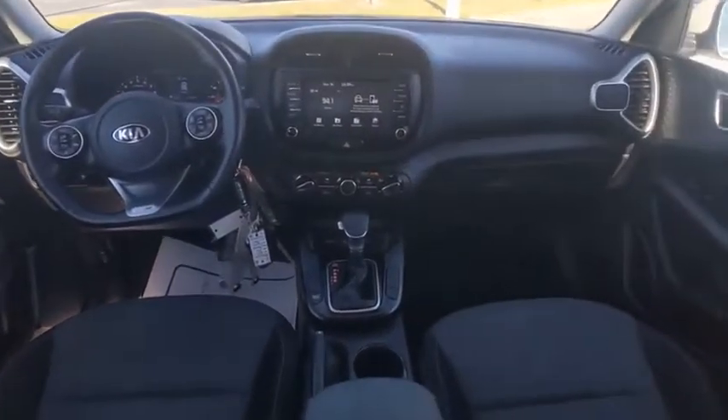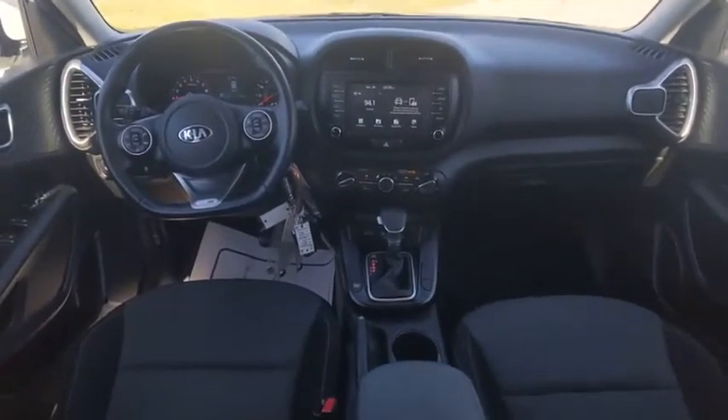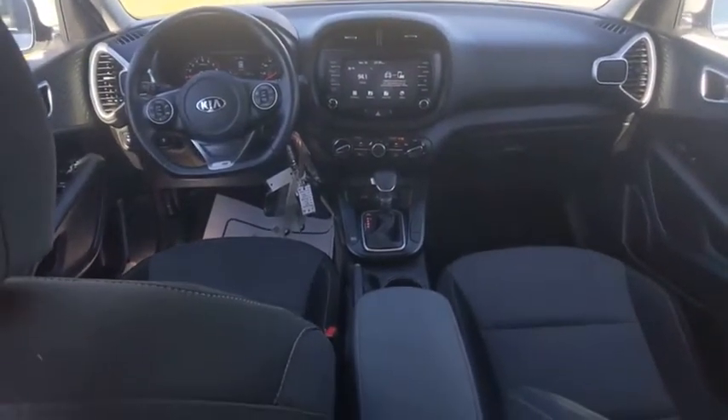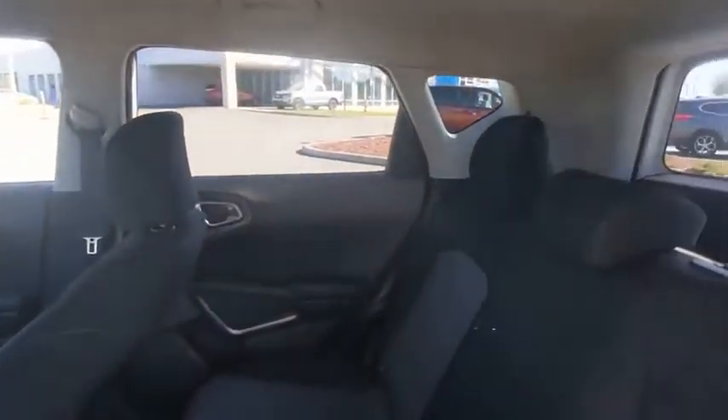Tire pressure monitor, electronic stability control, alloy wheels, brake assist, traction control, stability control, daytime running lights, remote keyless entry, fog lights.